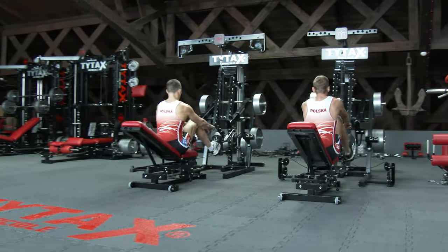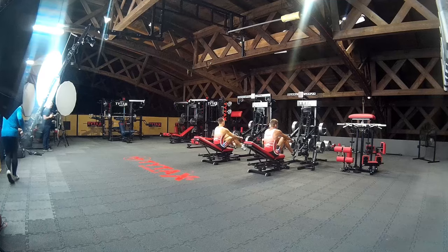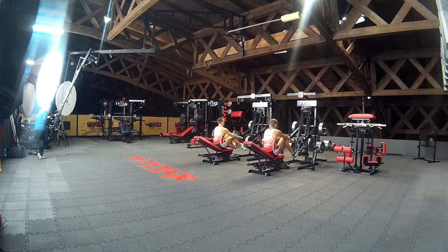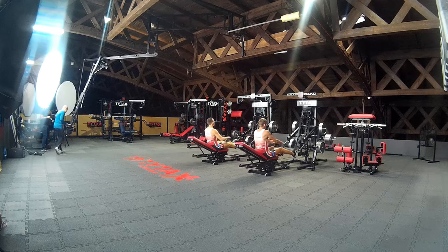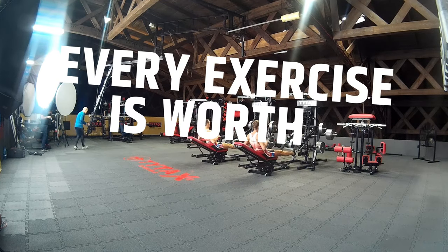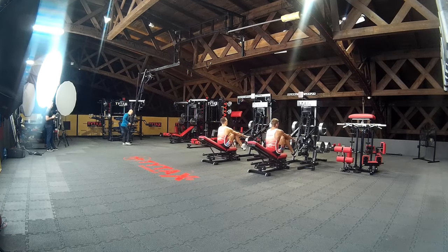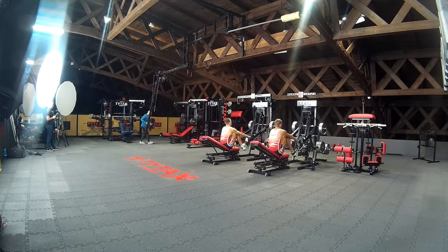As a creator, I sometimes ask myself: is it necessary to search for those new exercises and record all of them in our film studio? It's a lot of work to prepare, document, and record every new exercise to present it on our website. Believe me, every exercise we show is worth the work we do. Moreover, almost every new exercise is included in the standard equipment of TYTAX machines.